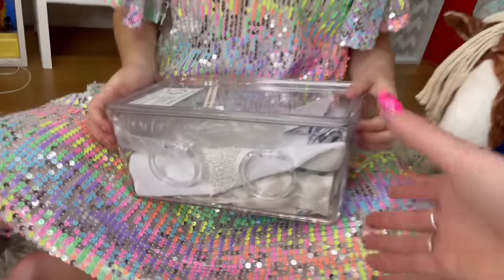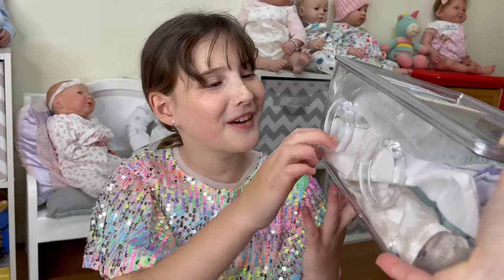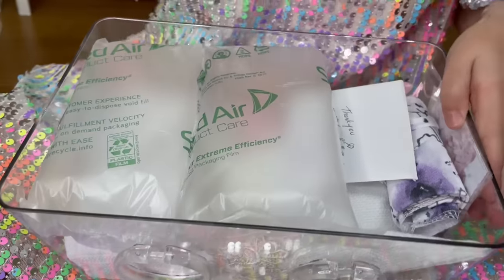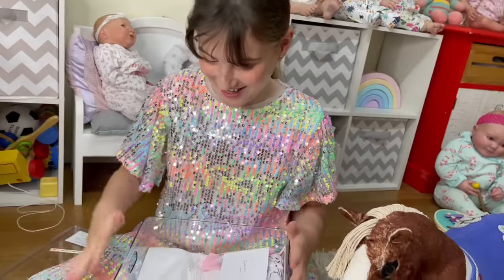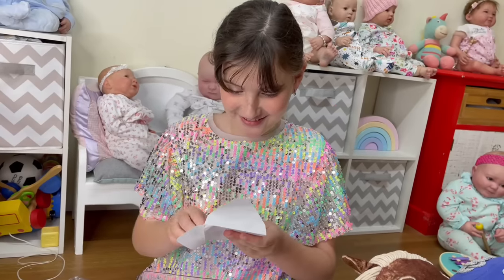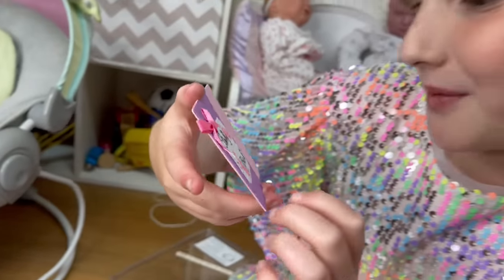Look at this box. Look what's on the side. What are these? Let's have a look. Open it up. I want to pop this bubble wrap - I'll just pop them later because I'm too scared. It says thank you. Oh, look how pretty this is. It's handmade I think.